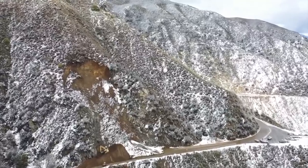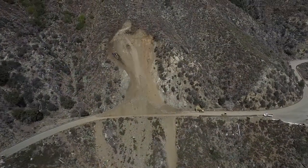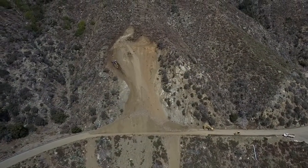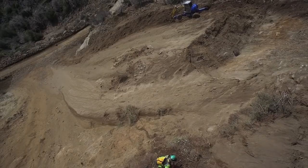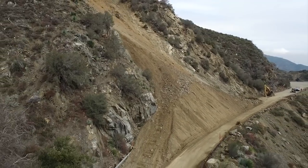We had heavy rains in the middle of February on the 16th. It was raining all day and around noon the slide happened. It was a debris slide with a lot of rock material in it and it covered the entire road here.